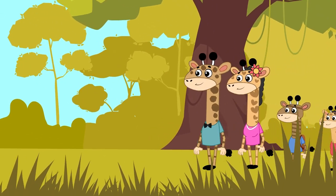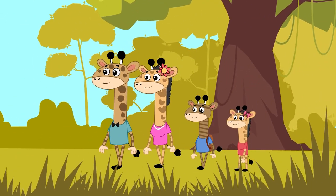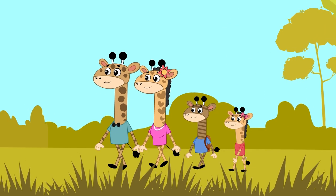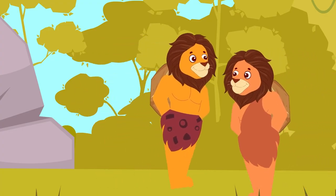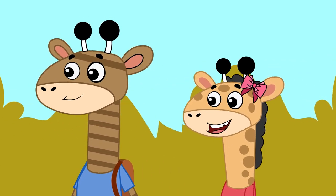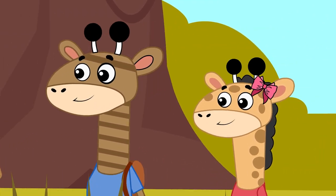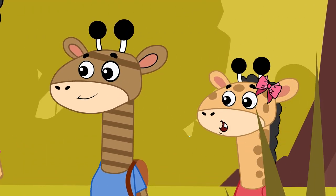Gus and his family travel back in time to the Stone Age, where they see people using stone tools. They realise that people carry heavy burdens on their backs. Look at those people! They're carrying heavy things on their backs.